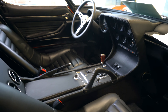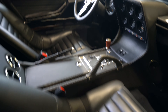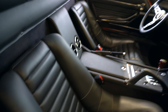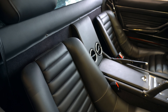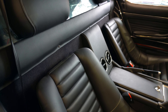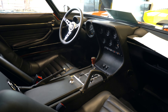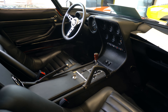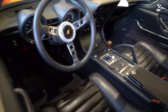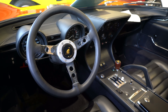The inside of the Miura — gated shifter, I think we can see down there. Look at the seats. This is probably my dream car, pick of the day, the Lamborghini Miura S. I absolutely love that. Dream car.